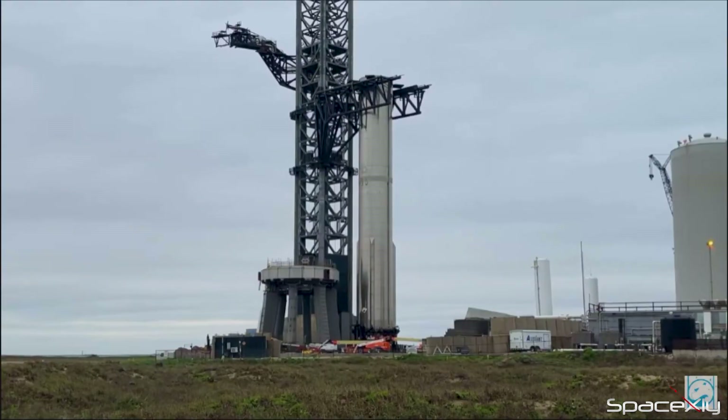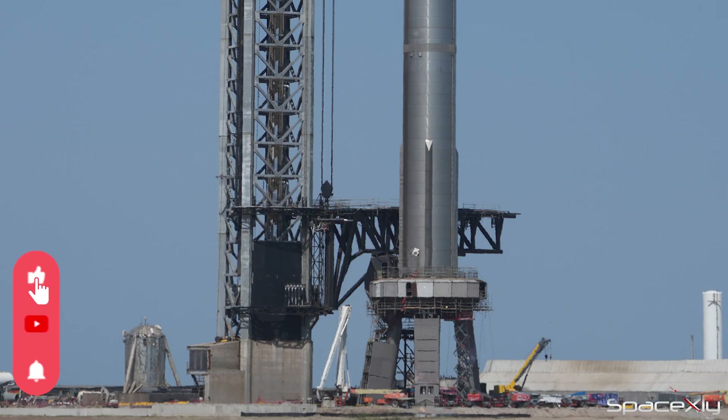Well, that is it for now. To not miss any news related to the upcoming Starship orbital flight, hit the subscribe button. Thank you for watching.